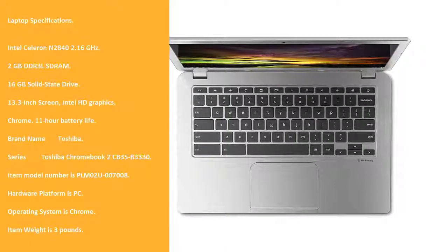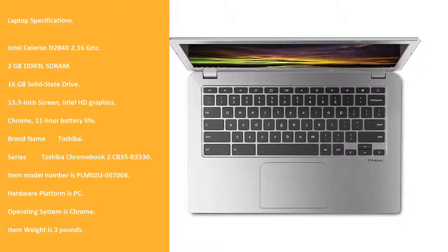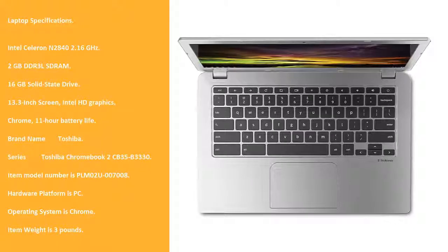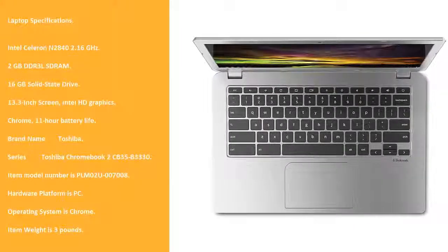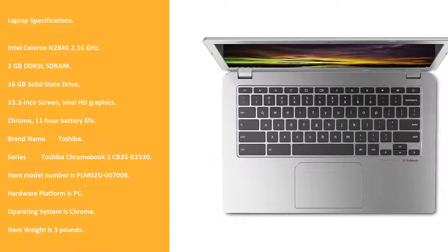Brand name: Toshiba. Series: Toshiba Chromebook 2 CB35-B3330. Item model number: PLM02U00700. Hardware platform: PC. Operating system: Chrome OS. Item weight: 3 pounds.